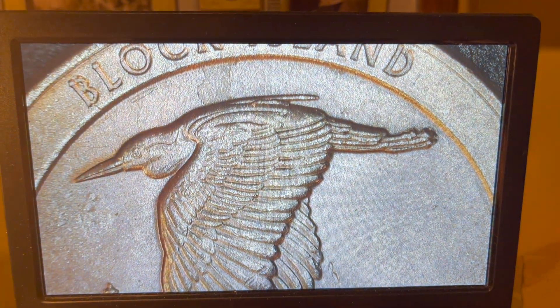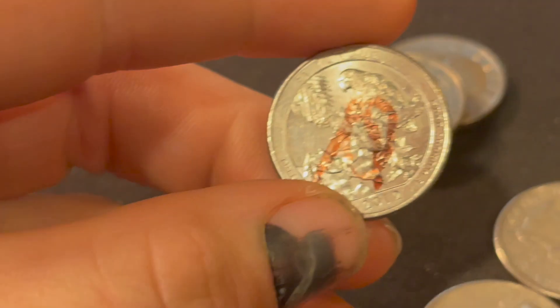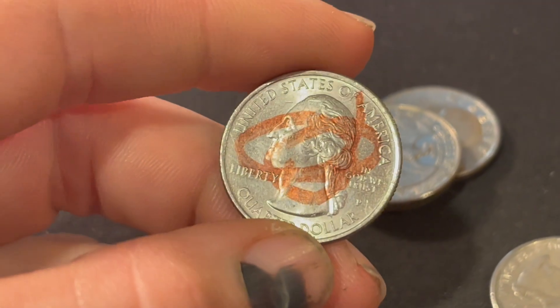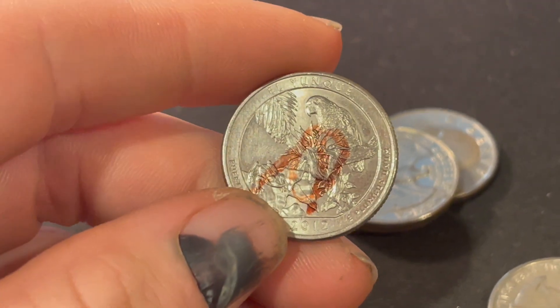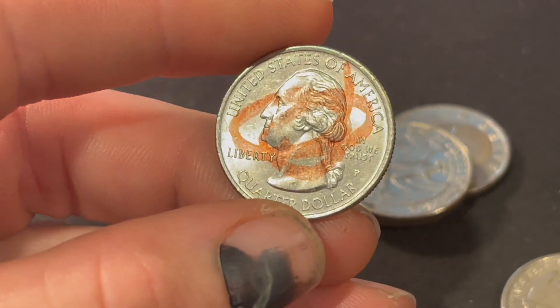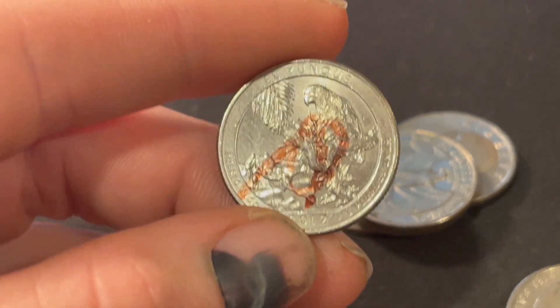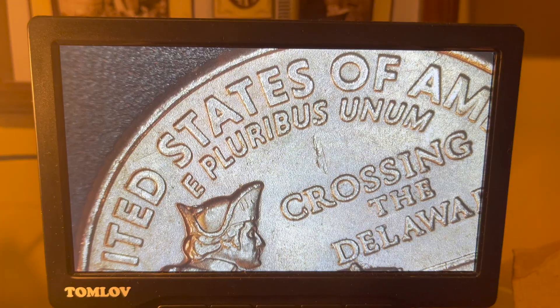Number 2 is going to have a common error on the Block Island Quarter. We got a die chip right above the bird's body in between the tail feather. Another reason I wanted to bring you in was because of this coin — a Philadelphia 2012 El Yunque Quarter with only just under 26 million minted. It's a shame to see these coins marked up. Of course I'll be keeping it, but why would they mark such a beautiful coin?